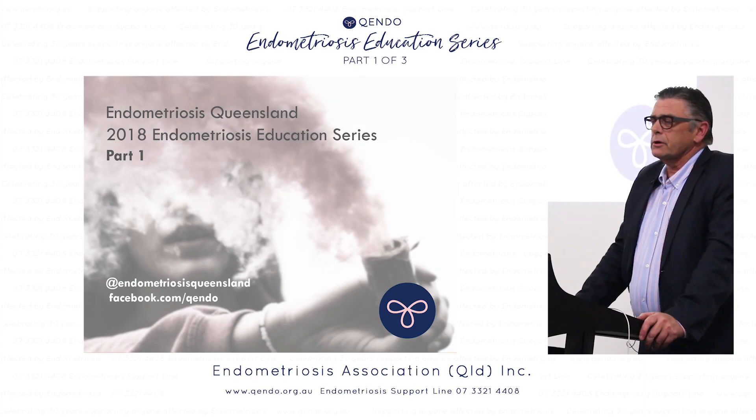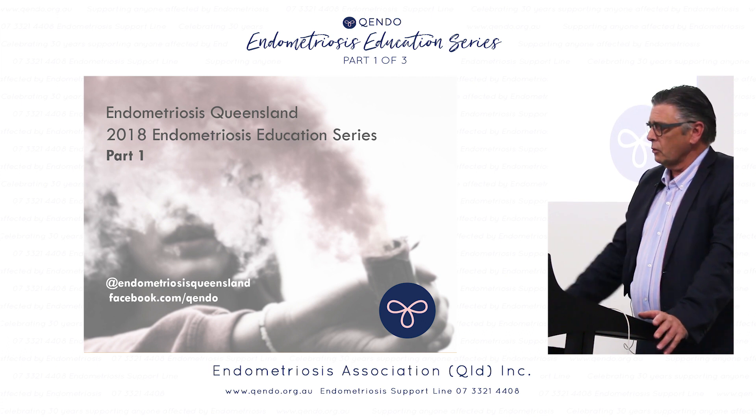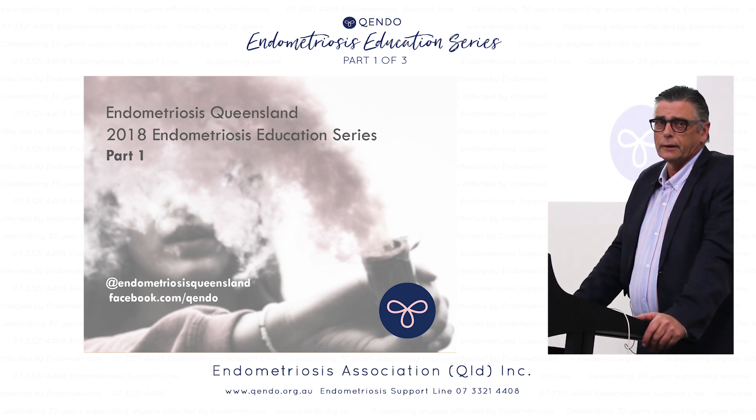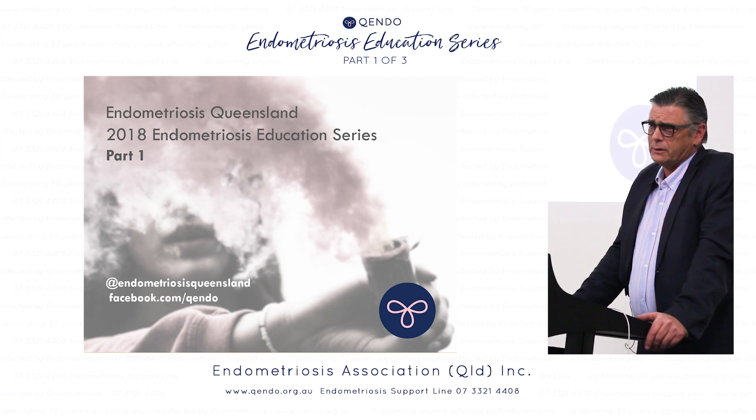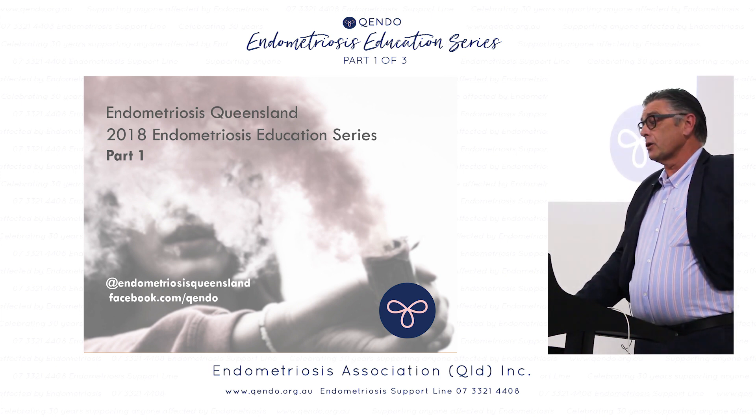I became interested in endometriosis about the mid-90s. I was seeing patients who would tell me they'd been through pill after pill — they had a whole drawer of them — and they were all bleeding despite the GP changing pills. That just wasn't working. I thought something's not right. In fact, a lot of those people had endometriosis, and we now know they also had adenomyosis, which is endometriosis in the muscle of the womb.